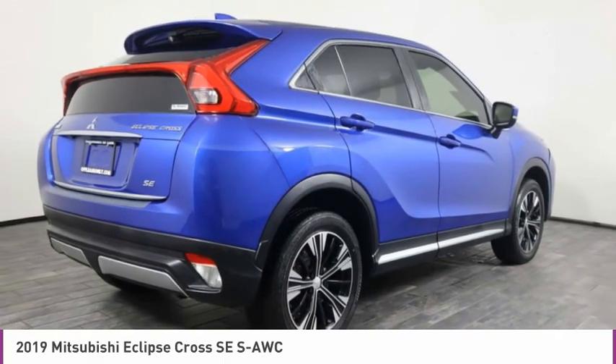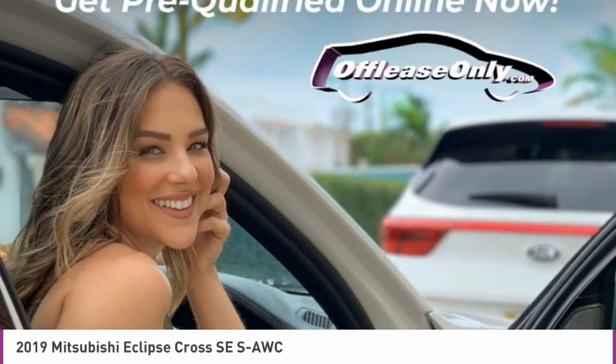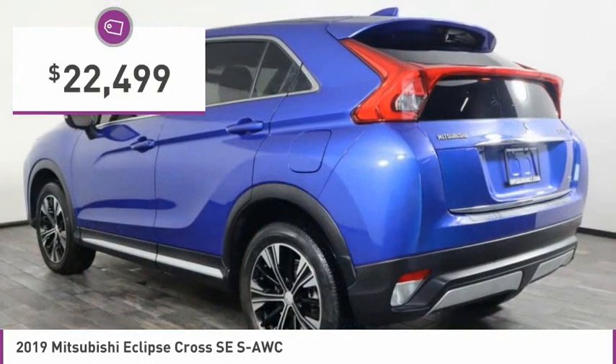With unique styling, exceptional interior features, and excellent miles per gallon, the Eclipse is the attainable exotic and is priced below $25,000.